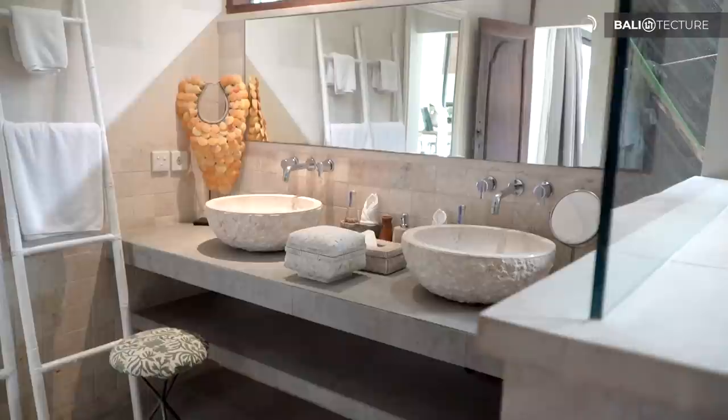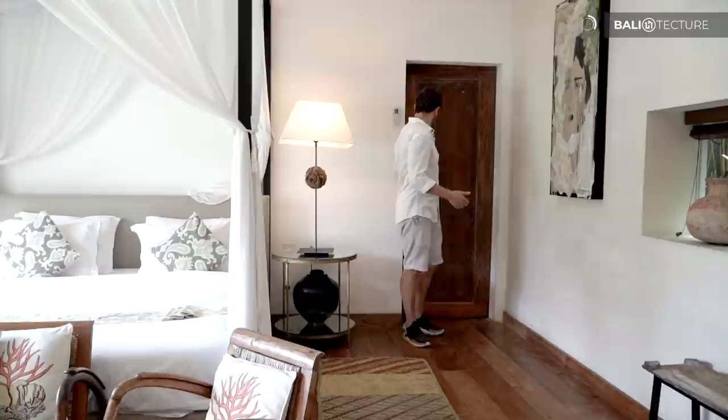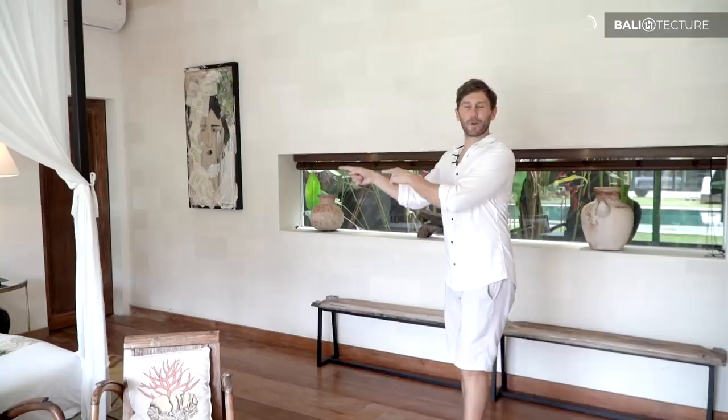I think this is the coolest part — we've got a repurposed antique wooden door that goes out into the bedroom. That is just awesome. To me, a feature like this goes above and beyond, where the architect is really representing what Bali can be — a mix of modern and tradition and culture. That door does that perfectly.